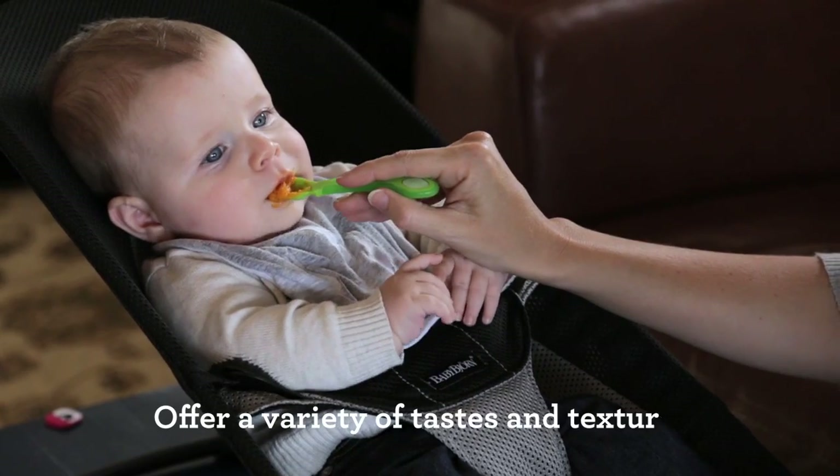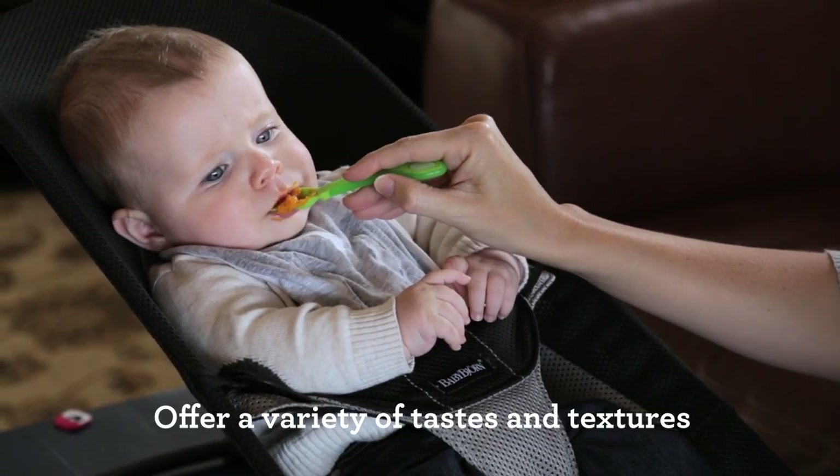It's also important to keep offering your baby a variety of tastes and textures with food. Not only will this ensure that they're getting a wide range of nutrients for good health and growth, but it will also make eating fun.